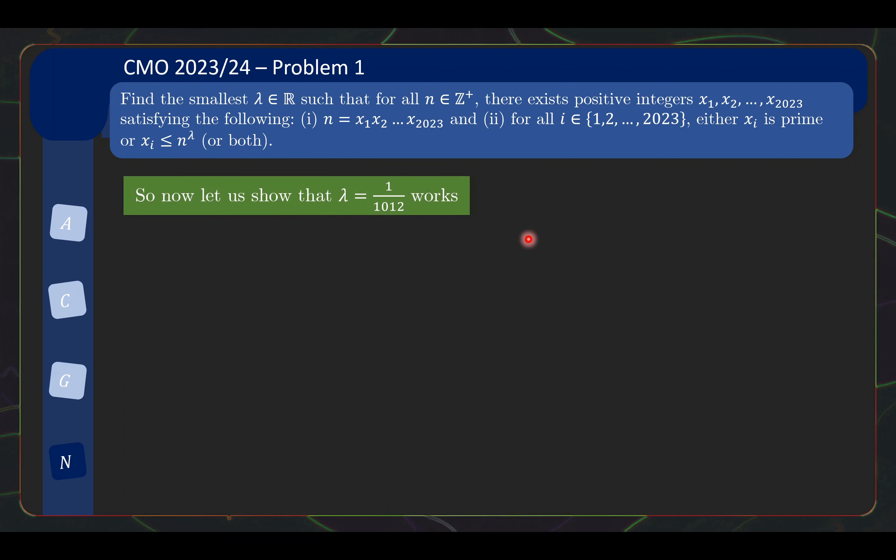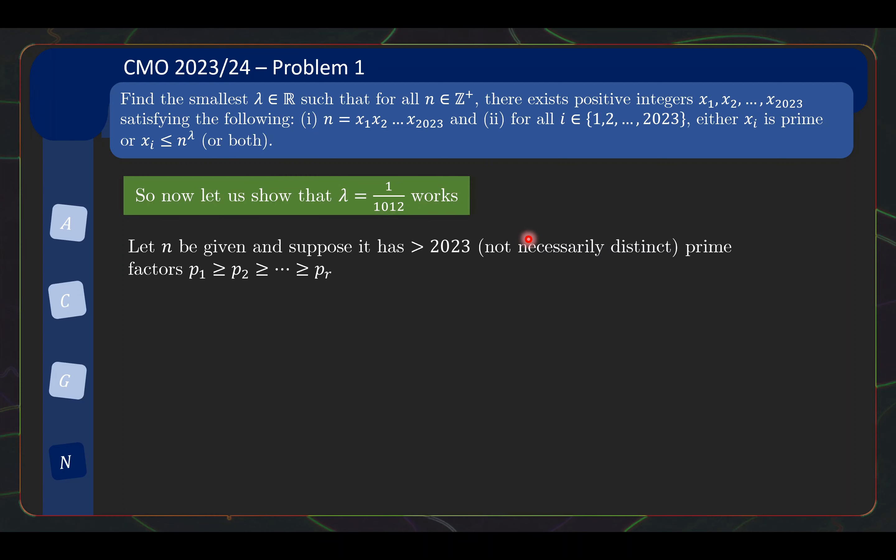The proof for sufficiency is actually quite natural to motivate. Given n, we need to show we can construct x1 through x2023. Of course, if n has at most 2023 prime factors, that case is already easily handled: we just use the prime factors as the xi and fill up the rest with 1. So let's suppose instead that n has more than 2023 prime factors. I'll list them in decreasing order: p1 ≥ p2 ≥ ... ≥ pr.